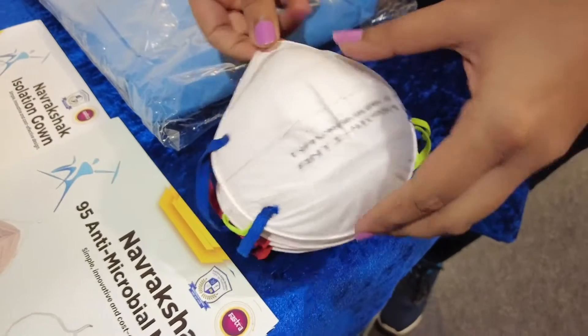This gown ensures that blood, any other fluid, or any particles cannot touch the human body when worn. This mask is waterproof and fluid-proof, so it can be worn for a longer time. Certain masks have to be replaced after a set amount of time, especially by health experts, but these masks can be worn for longer hours. The sustainability of this mask and gown is for longer hours.